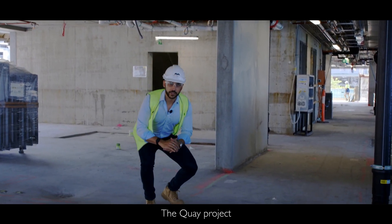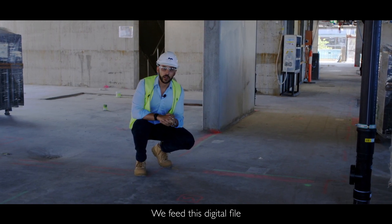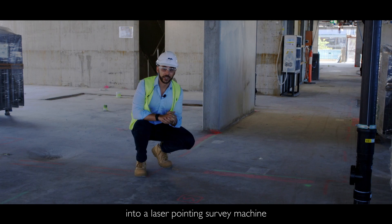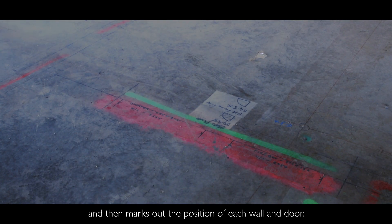The Key project is completely digitally modeled down to the millimeter. We feed this digital file into a laser pointing survey machine that surveys the floor and then marks out the position of each wall and door.